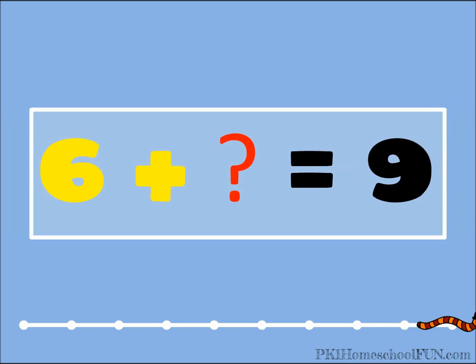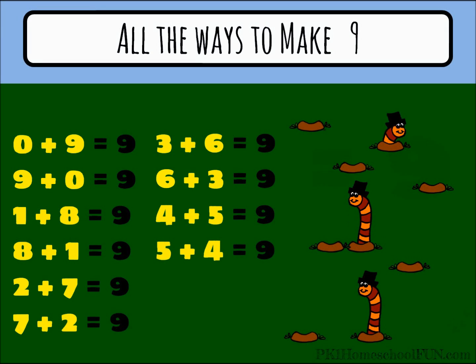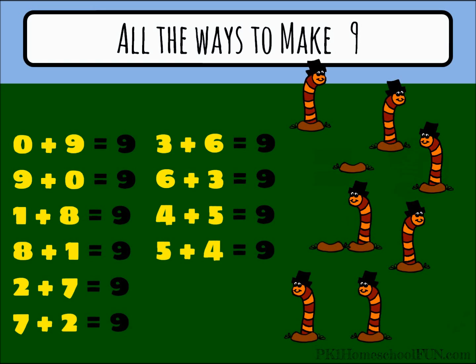Last question, guys. Six plus what equals nine? Six plus three equals nine. Look at all the ways we can add together to make nine. What a great job you did!